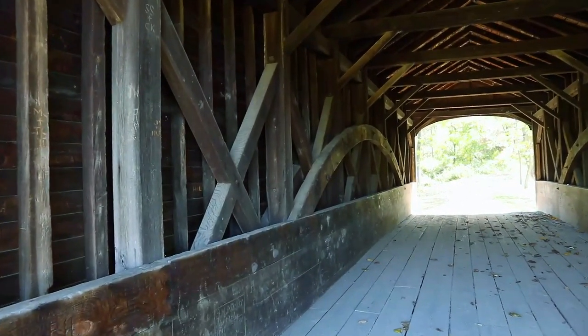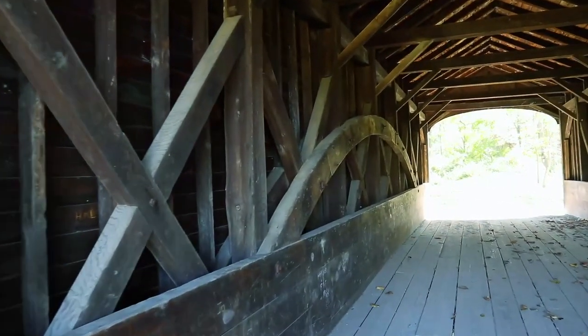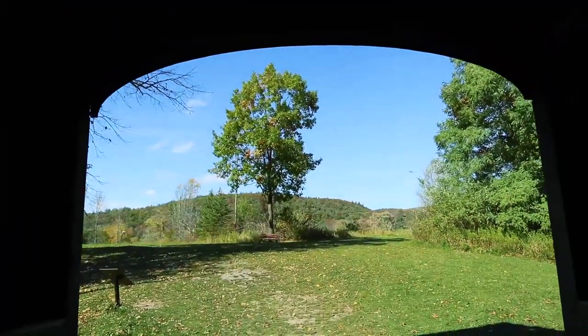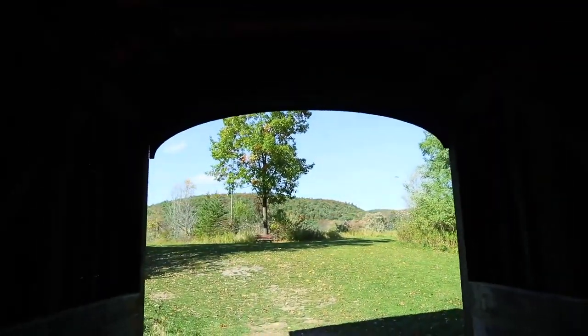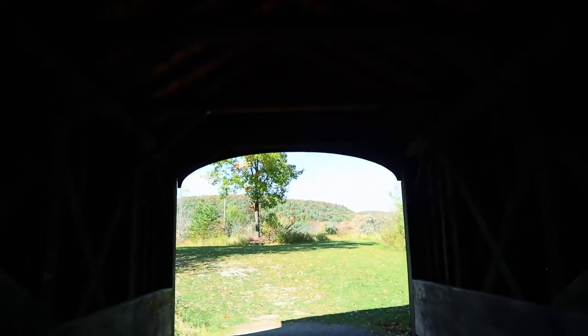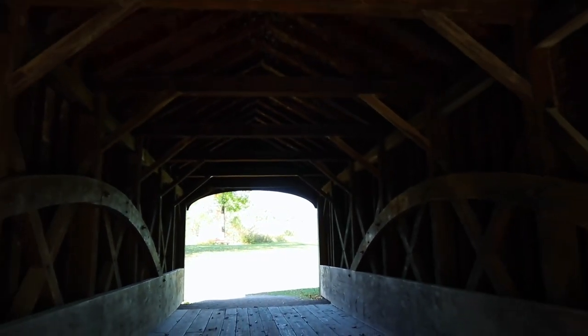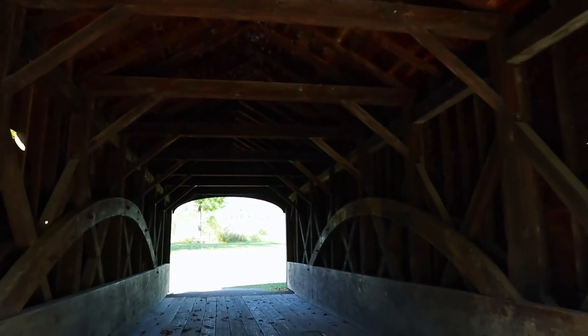This bridge is one of three authentic Burr Arch Truss bridges and one of three with horizontal siding in the state of New York. In 2006, it was recognized as the oldest extant wooden covered bridge in the United States. Wow, they don't make it like this anymore — so that's the Burr Arch design.